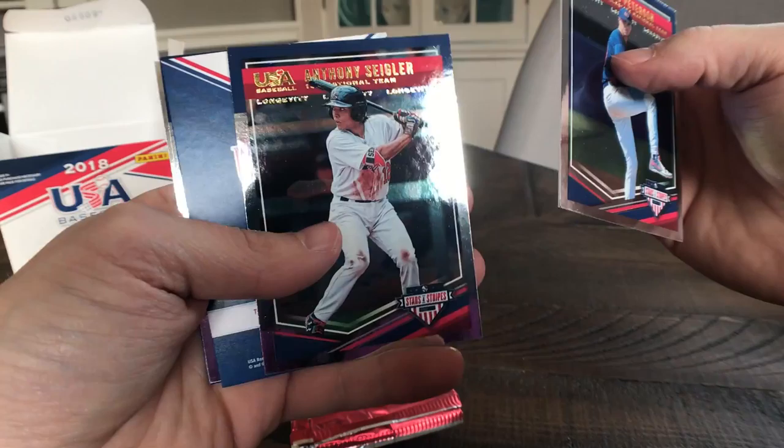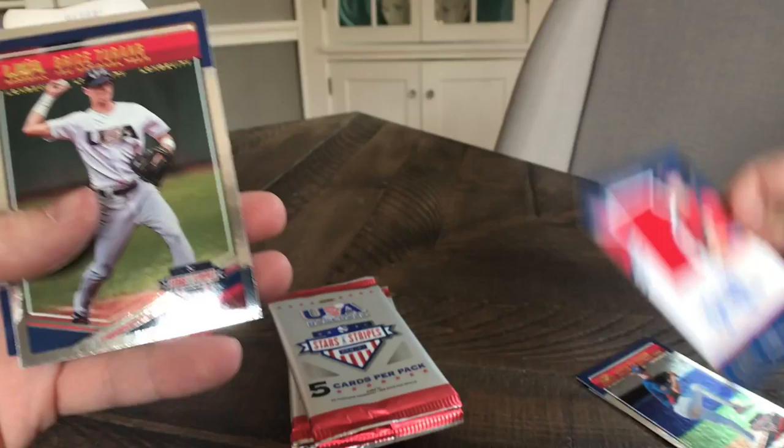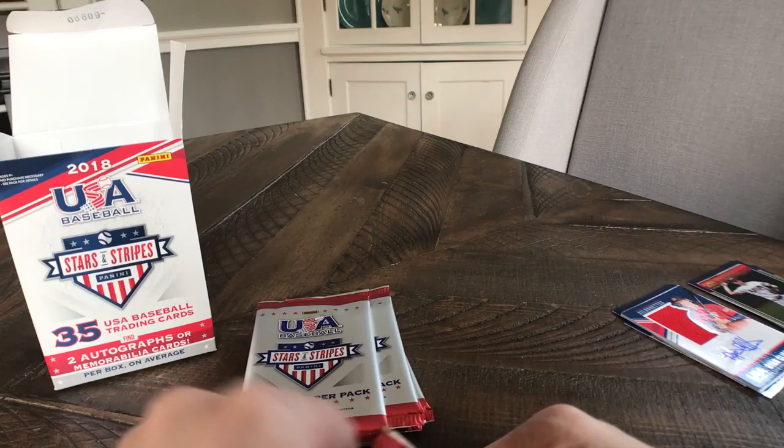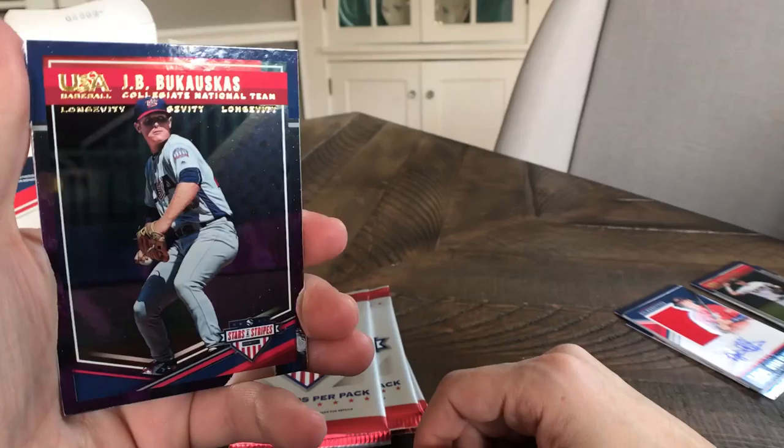David Peterson, Anthony Siegler — here's our first jersey relic plus auto: Ryan Clifford, Bryce Terang, and a PD Halpin. I do not know who Ryan Clifford is currently — looks like he's on the 14-and-under national developmental team, so there's a possibility we won't really know who he is for another three or four years.